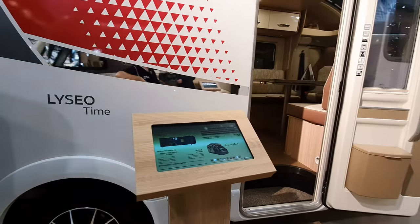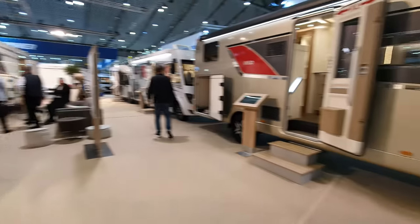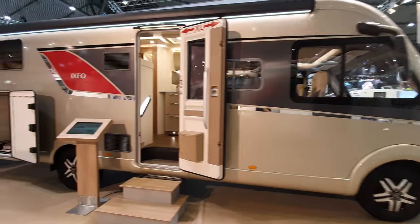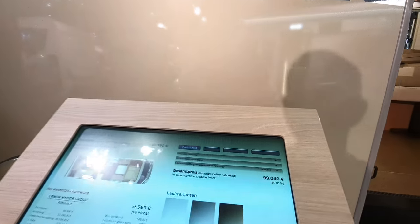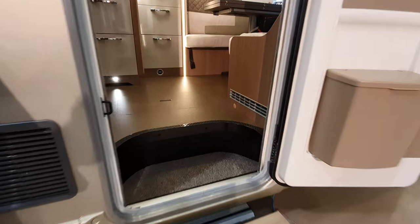This Ixio here is an integrated one and it's going to cost a lot more money. This one here is 99,000 euros, 749 centimeters in length.